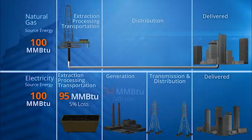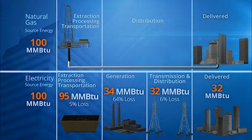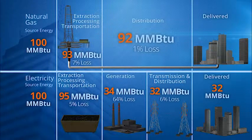The production, transmission, and delivery of electricity to the facility where it is used has an overall efficiency of around 32%, with approximately 68% lost in generation, transmission, and distribution. By comparison, natural gas is approximately 92% efficient, with only about 8% lost in the extraction and delivery process.